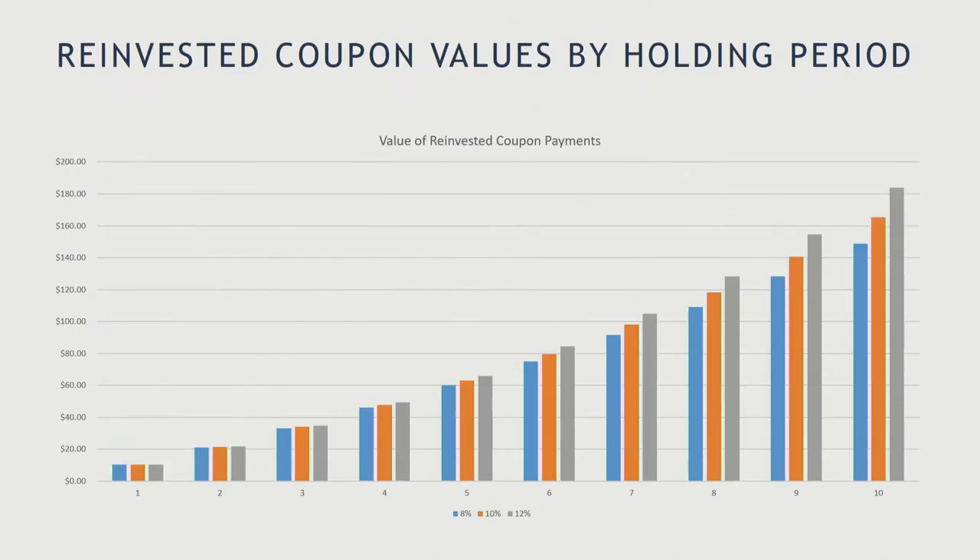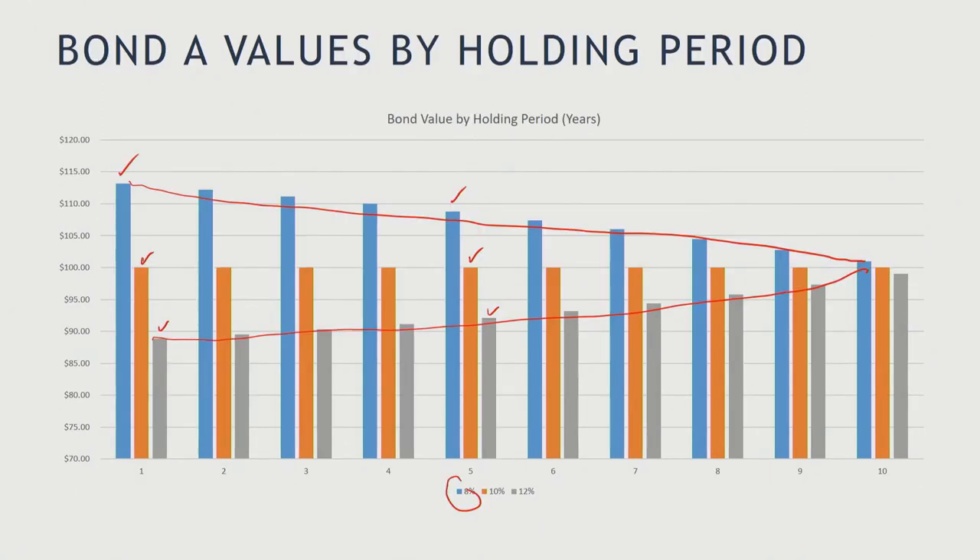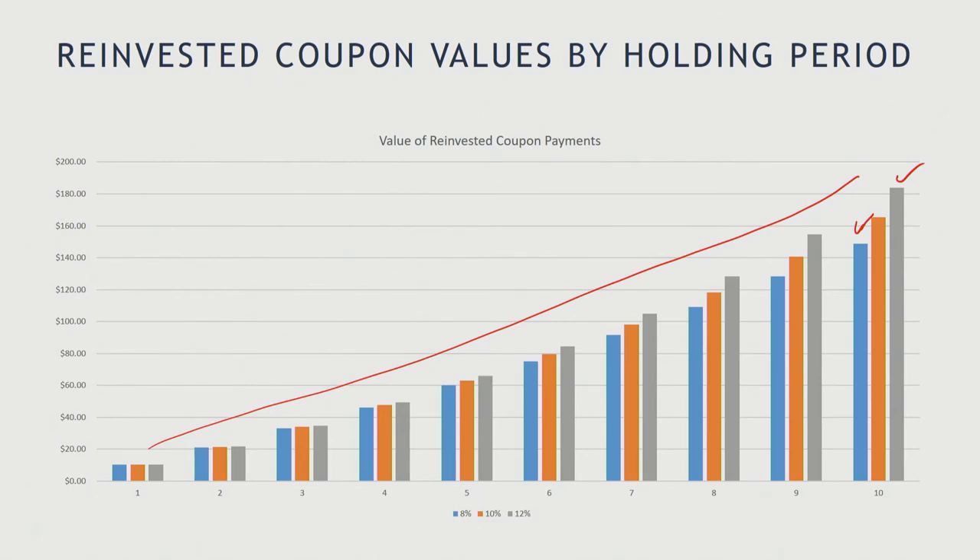Now let's look at what happens to the coupon payments. If we look at the reinvestment value of the coupon values by holding period, as it goes up, you've deposited more dividends and they accumulate in more value. Over time, if I'm only able to reinvest at 8%, the accumulated value of the dividends is less, and if I'm able to reinvest at 12%, the accumulated value of the dividends is worth more. So a shift to 8% means less from reinvesting coupons, while 12% means more.